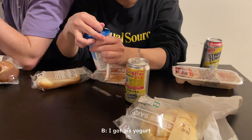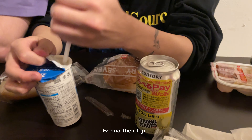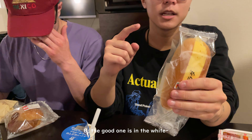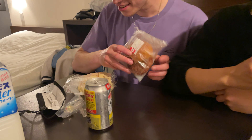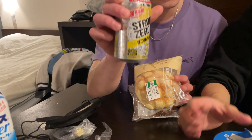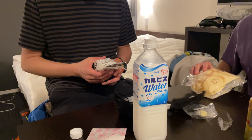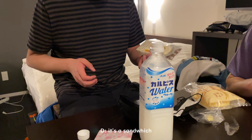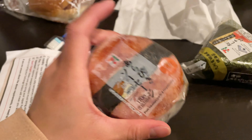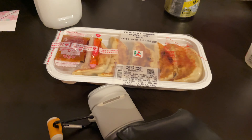Brian got a yogurt drink, a minced cutlet sauce and mustard, and an egg salad sandwich — the good one is the white sandwich. Matt got a cutlet, ramen, and Strong Zero. There was also a strawberry sandwich. I got spam onigiri and salmon onigiri. I think Evan got gyoza.